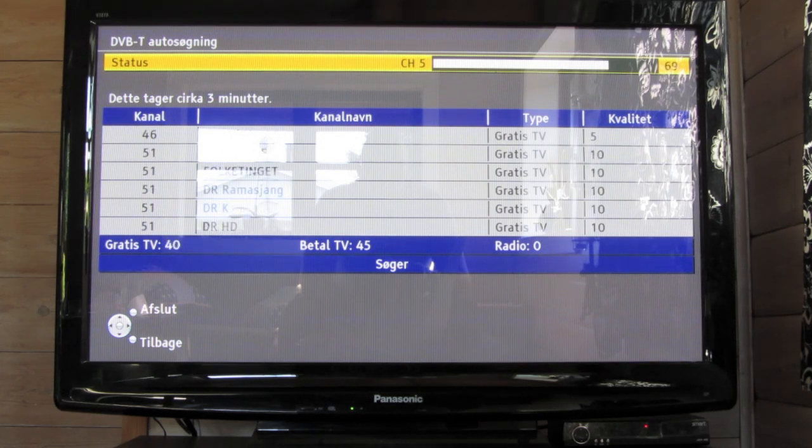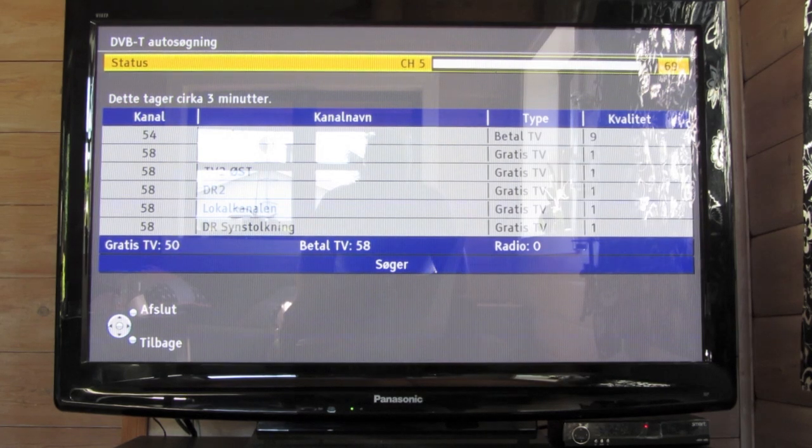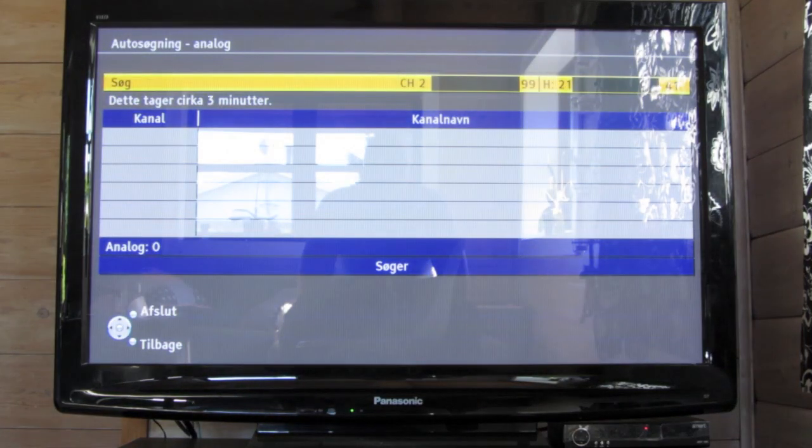Here we have German channels again: ZDF, Das Sat Neo, KiKA. We have 45 channels now, all from DVB-T, and with the encrypted channels we have 58 channels total — all on a local UHF antenna on the roof. These channels are from the local gatekeeper in Denmark. Now we're back to analog tuning.